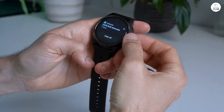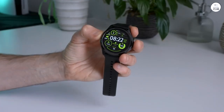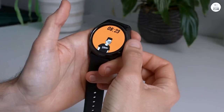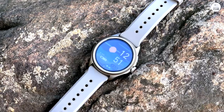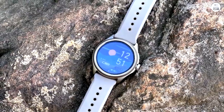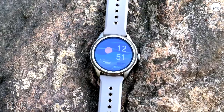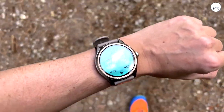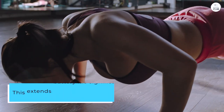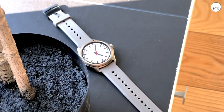This impressive feat is attributed to the dual display system, where the energy-efficient FSTN (film-compensated super-twisted nematic) display seamlessly switches to the AMOLED display when needed. The dual display system is a clever innovation that enhances the TicWatch Pro 5's versatility. The FSTN display, with its minimal power consumption, ensures continuous access to essential information like time, date, steps, and heart rate, even in standby mode. This extends battery life significantly, making it a perfect companion for outdoor adventures or extended travel.